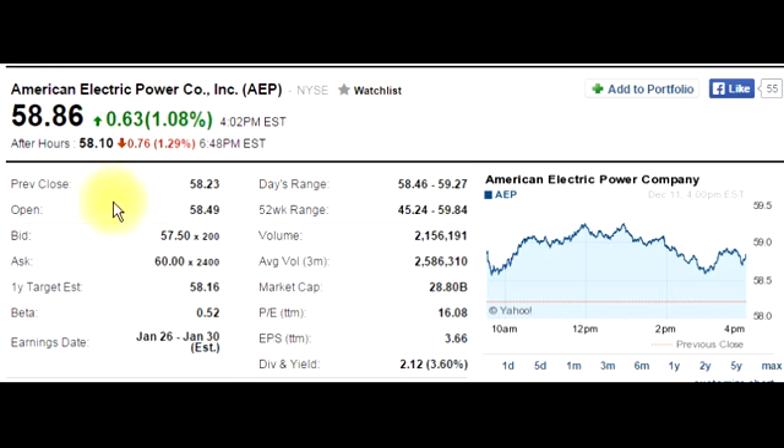The stock table today that I will go through is from Yahoo Finance. I will go through every single detail from here to here. Let's start with the top.